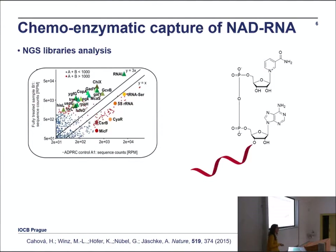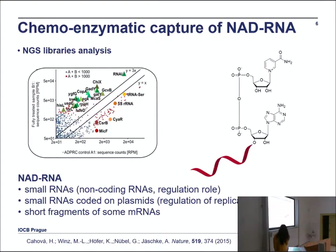I prepared three types of next-generation sequencing libraries from E. coli, and we found that NAD-RNA is covalently attached to certain types of small RNAs — not all of them, just specific ones. These RNAs are non-coding, they have some kind of regulatory role, and they have some connection with stress, each in a slightly different way. We also found that it is present on small RNAs from a plasmid, regulating the replication of that plasmid.